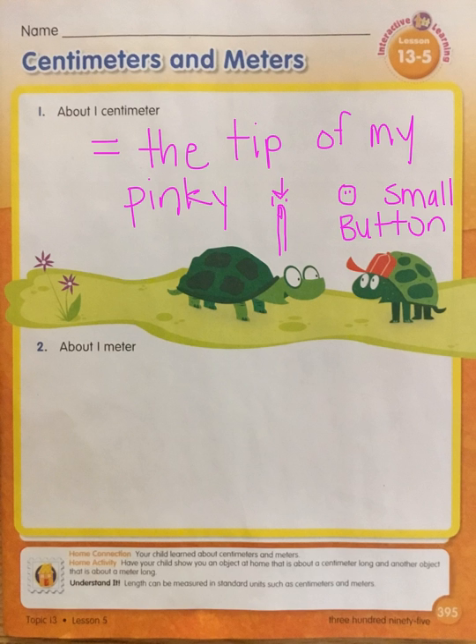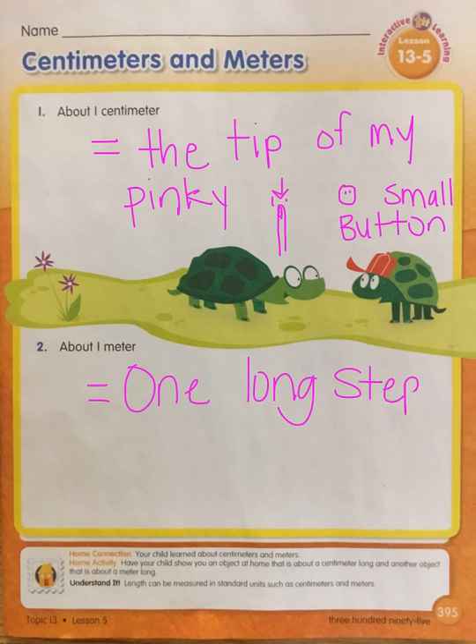Something else we can talk about is a meter. A meter is very big — a meter is close to a yard. A meter would be about the same as a long step. If you took a long step, as long as you could, the length from one foot to the next when you take that long step is a meter long. So a meter equals one long step. You can draw a person taking a really long step from here to here.